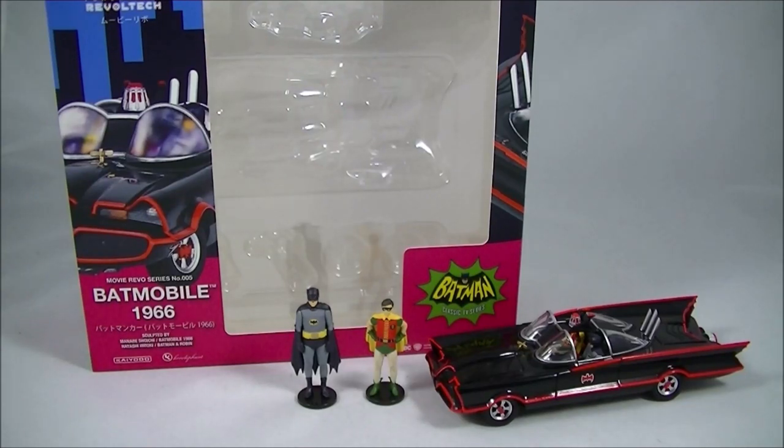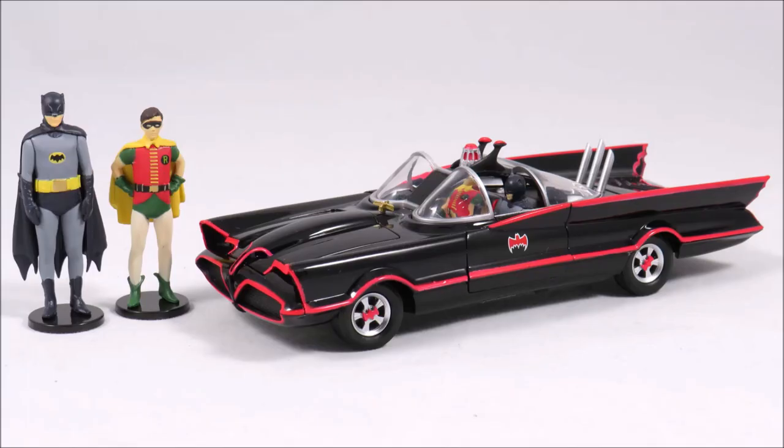Hey everyone, it's Kai from Cool Collectibles, back again for another review. This time it's the Kyoto Revoltek 1966 Batmobile. For all the amazing figures coming out of Japan, click the link in the description below to head on over to Big Bad Toy Store — they ship worldwide, so definitely check them out.